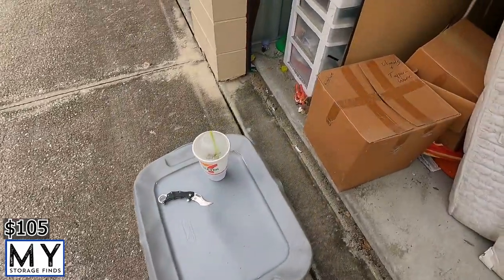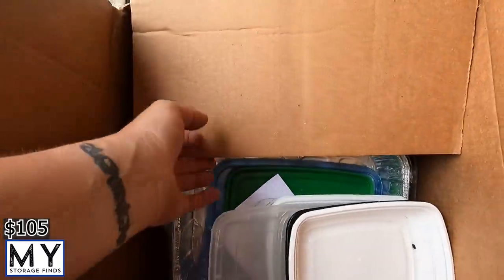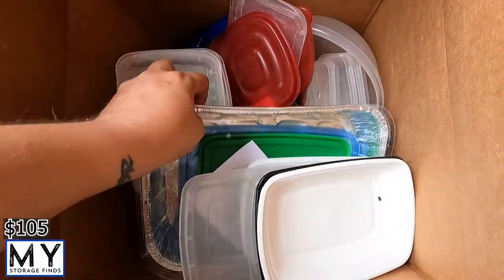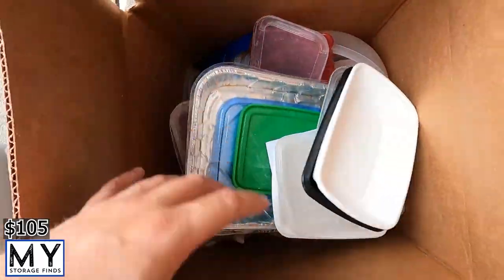Next one says 'utensils and Tupperware from the kitchen.' Opening it up — it's basically just that. This will probably be a donate box.